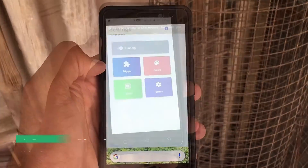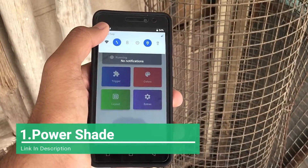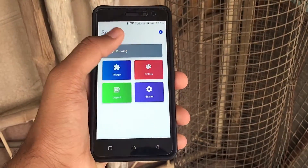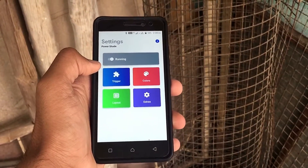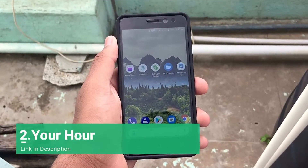The first app on the list is Power Shade. This application lets you get an Android P-style notification bar on your Android smartphone. In the app itself there's a lot of customization like changing the color, the theme, and pretty much other stuff. There are also more options but you need to get a pro version for them. Overall, for a free app, it is really good.